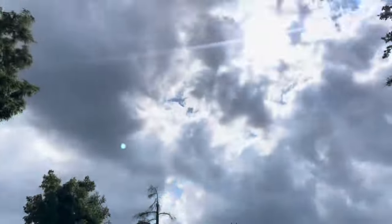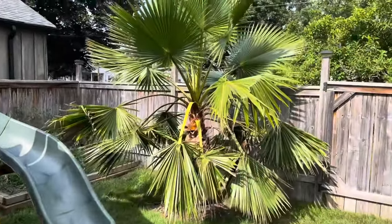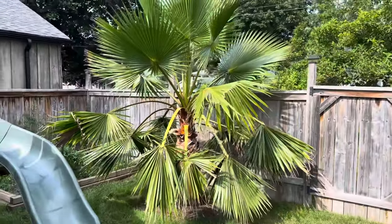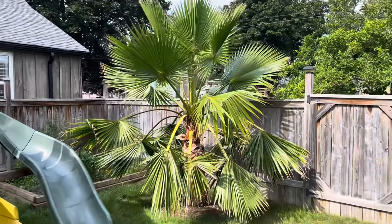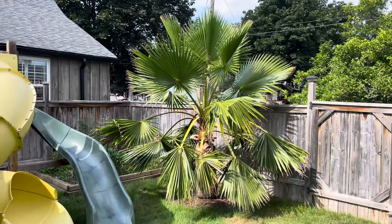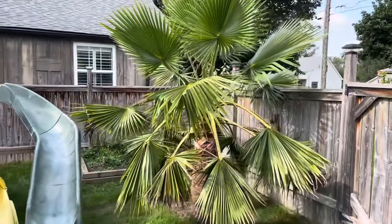Everything's looking good. We've got a few clouds coming out right now, but here's the jewel, the star of the show — the Mexican fan palm, Washingtonia robusta. I'm standing about 20 feet away from it right now just to get it all in frame. This thing has grown a ton — just absolutely ridiculous.